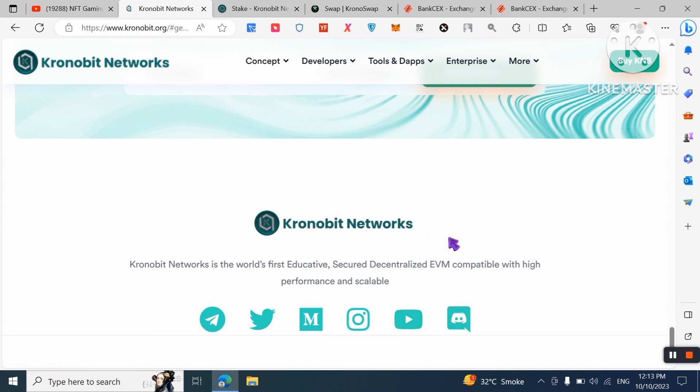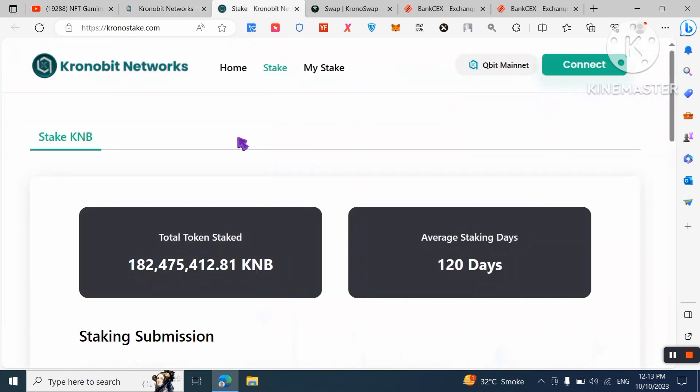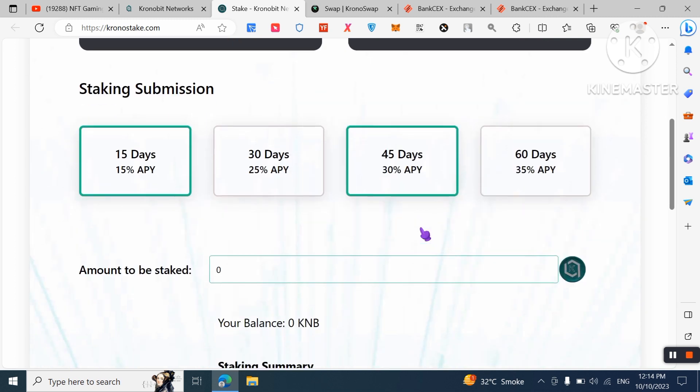You can stake KNB tokens. The total staked amount and average staking period of 120 days are shown. Staking options are: 15 days for 15% APY, 30 days for 25% APY, 45 days for 30% APY, and 60 days for 35% APY.